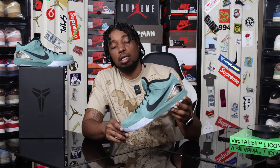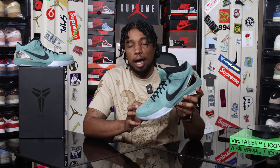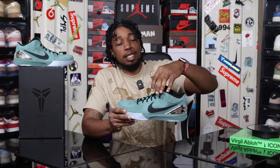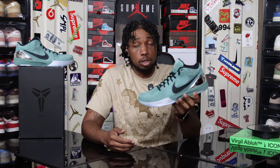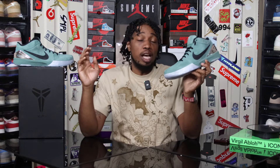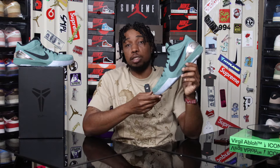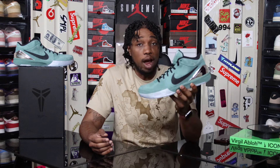That sums up the entirety of the sneaker. Let me know in the comments what you think about the Kobe 4 Girl Dad — are you going to try to put this in your collection? Easy pass for me because I'm not the biggest Kobe 4 fan. But if you want to grab these for retail, make sure you put in all your raffles. Footlocker FLXL is definitely doing one, and Undefeated is doing one as well. These release on June 7th, a Friday morning.